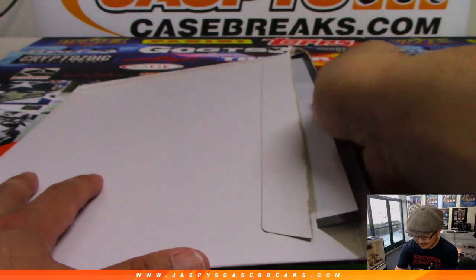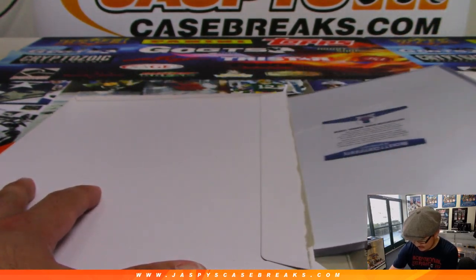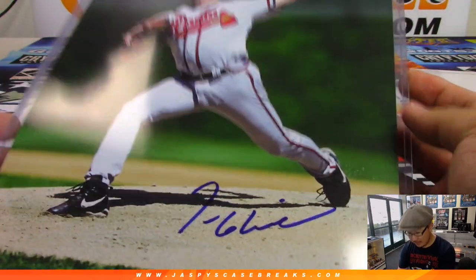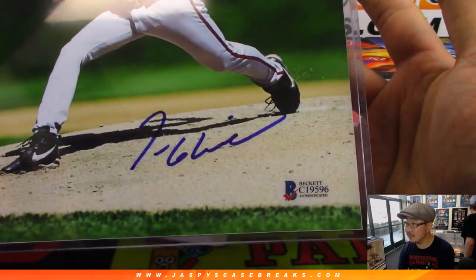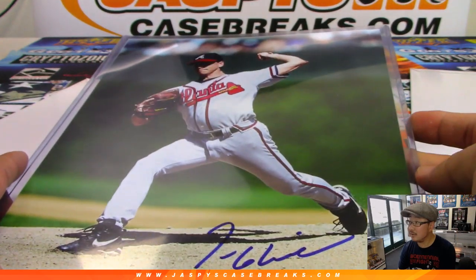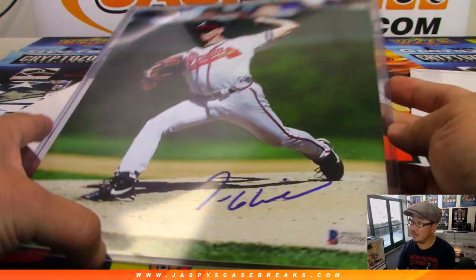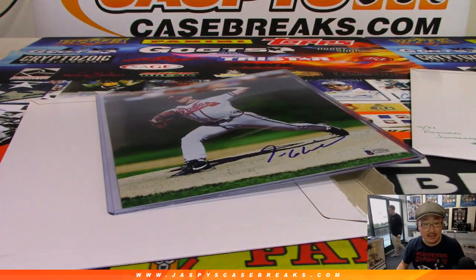And this one is Beckett Certified. We've got Tom Glavine — nice. That's a good shot of him right there. Glavine goes to letter G — that'll be for Mark G, Mark Glassman Boombox with that one.